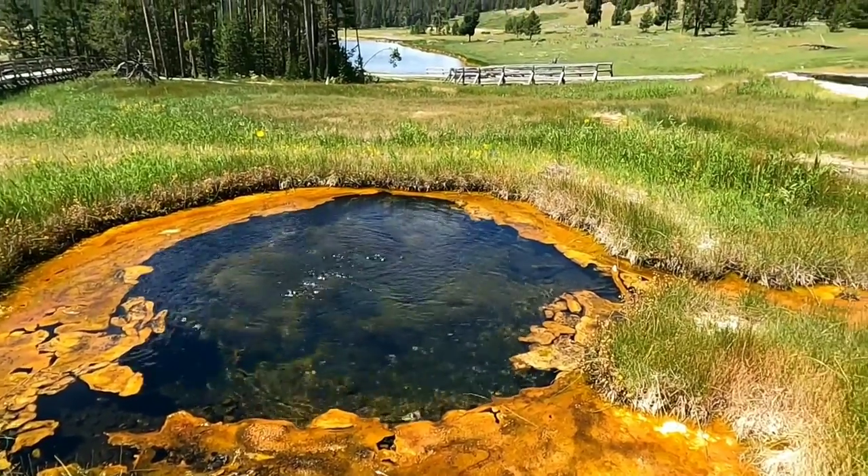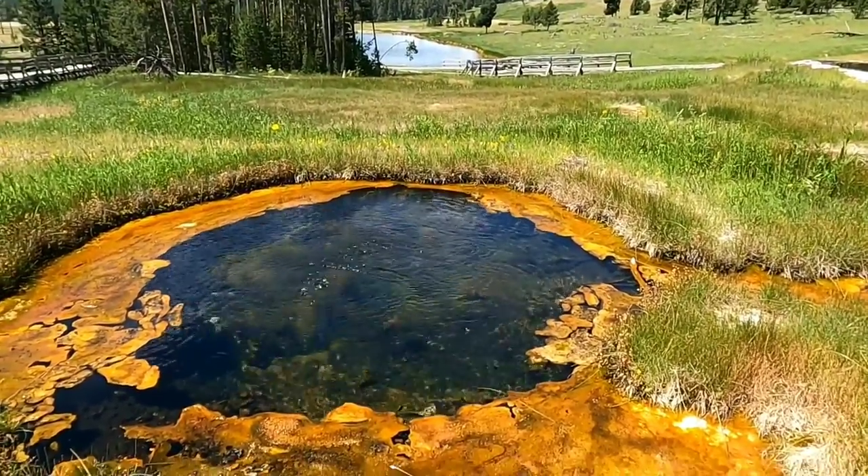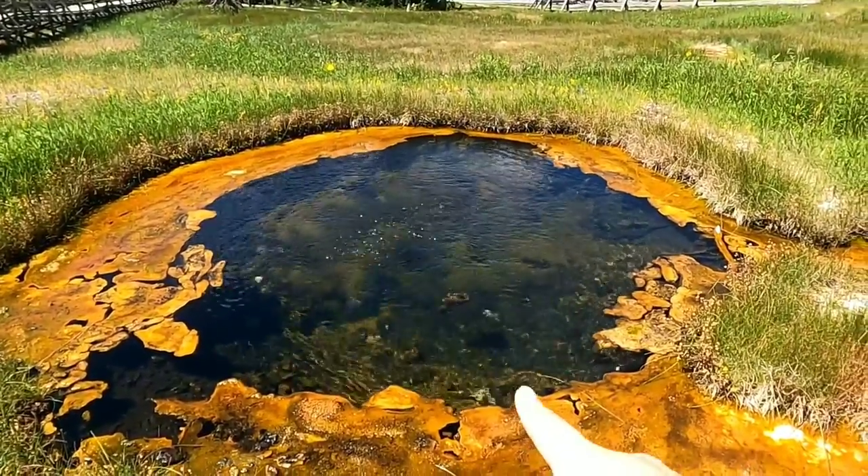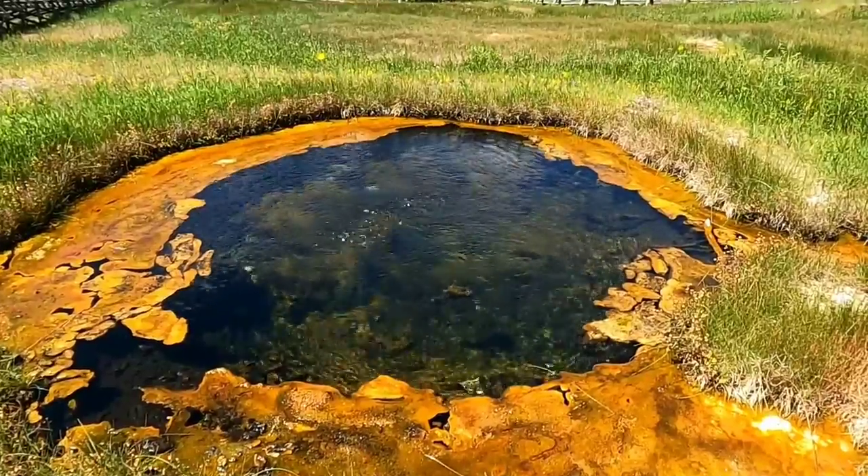We're at the Terrace Spring area on the boardwalk, and I just thought this was a cool spring because of how dark it is underneath you.